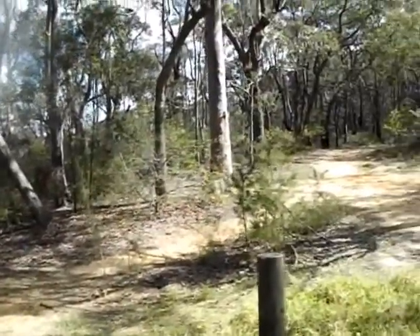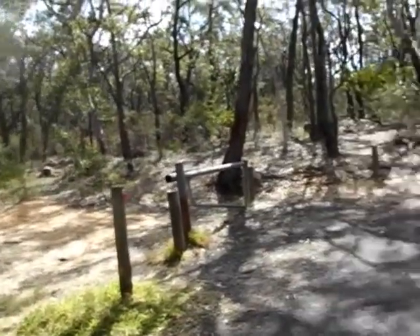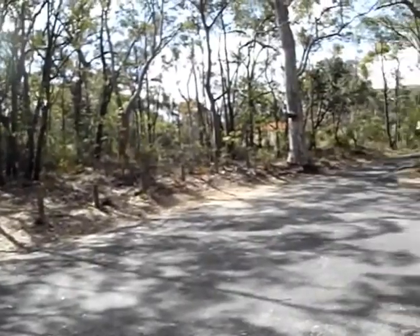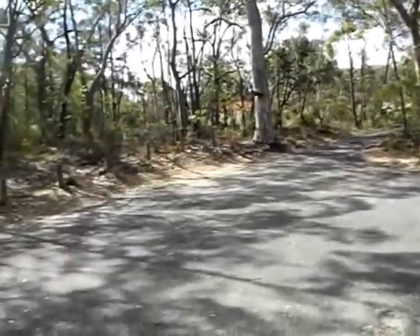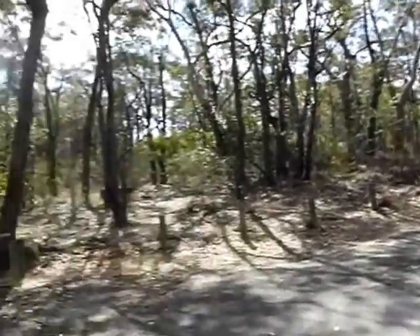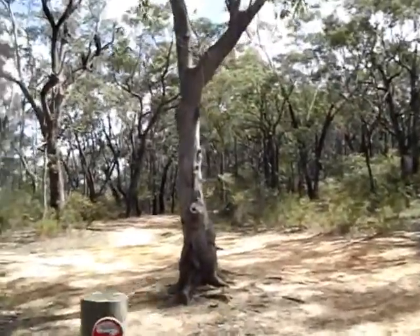We've just emerged at what's labelled as the Southern Picnic Area. Just over here is Honor Avenue. You can take your choice whether you want to go back along the road or through the bush — we'll go that way.